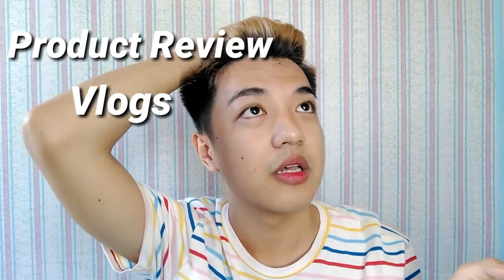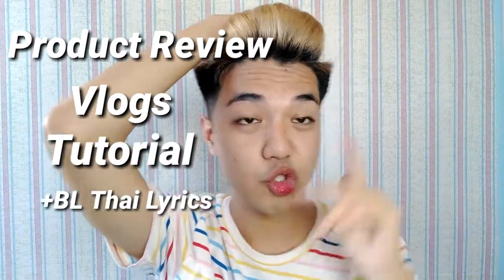So what's up and welcome back to my channel. And if you're still new to my channel, I do some product reviews, vlogs, tutorials, etc.